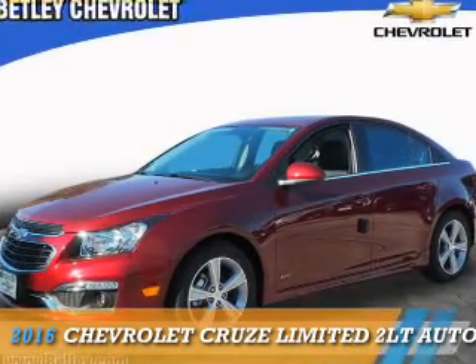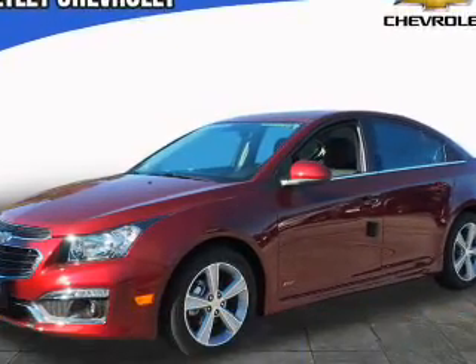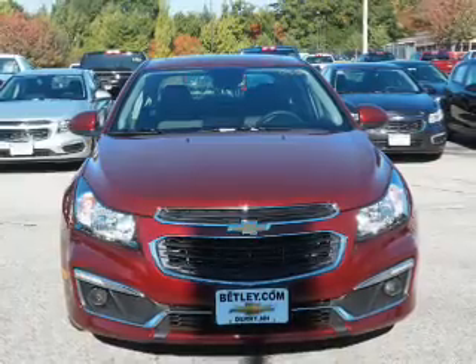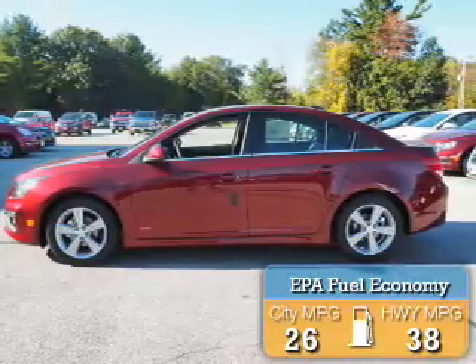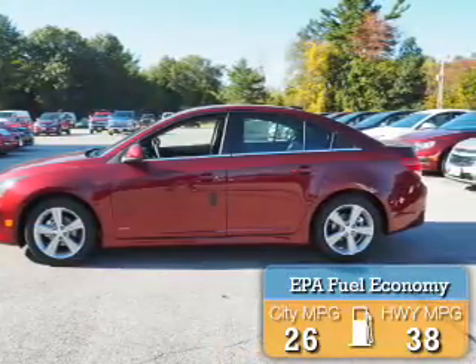This could be the vehicle you're looking for. It's powered by front-wheel drive, a 1.4-liter, four-cylinder engine, and a six-speed automatic transmission. Great fuel efficiency saves you money by requiring fewer trips to the gas station.